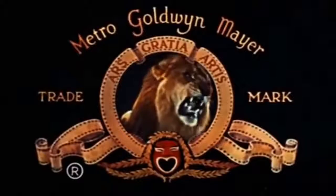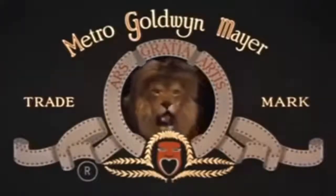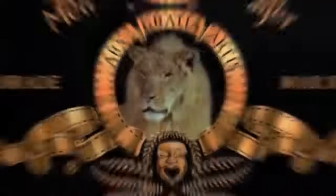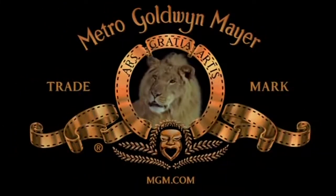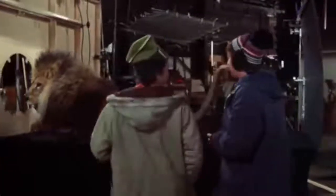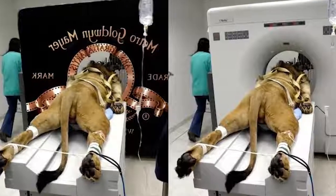Then there were two others, Telly and Coffee, but we don't know much about them. Then there was Tanner, famous for its perfect mane. And finally, in 1957, the studio shot the logo featuring its most famous lion — the one we all know from our childhood. He is called Leo, and he's the one we still see on the logo. By the way, no lions were harmed on the set, so don't believe any stupid rumours. If someone shows you a picture to prove you otherwise, just know that it is fake.